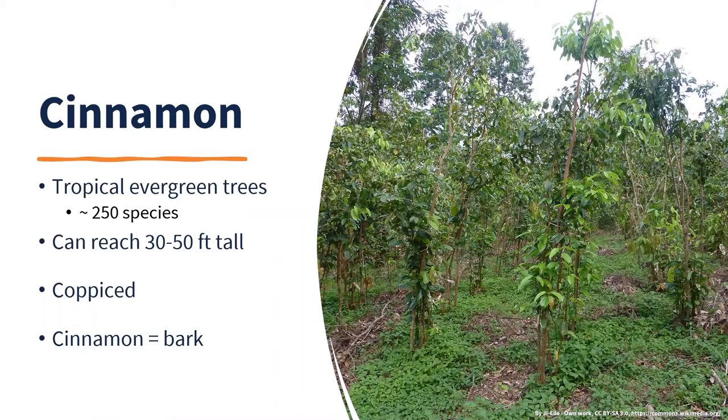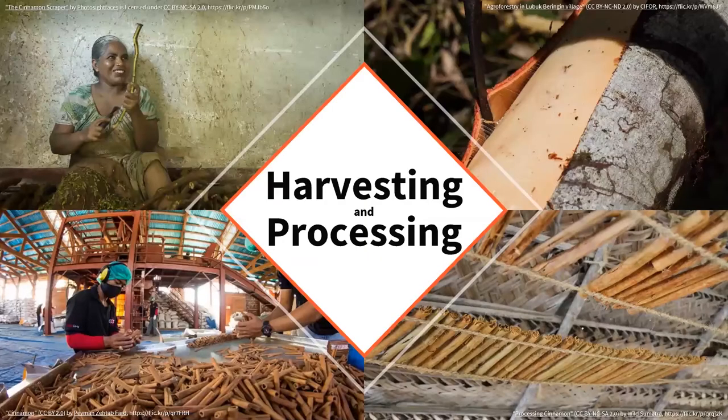Cinnamon trees can reach 30 to 50 feet tall, but in production they're typically coppiced — allowed to grow for a few years, then cut off at ground level, causing the plant to send off suckers. They're grown more as a bush about six to eight feet tall. The part of the plant used in cooking is actually the bark. They harvest every two years, cutting smaller branches, letting the plant regrow. The economic lifespan for good production is about 10 years.